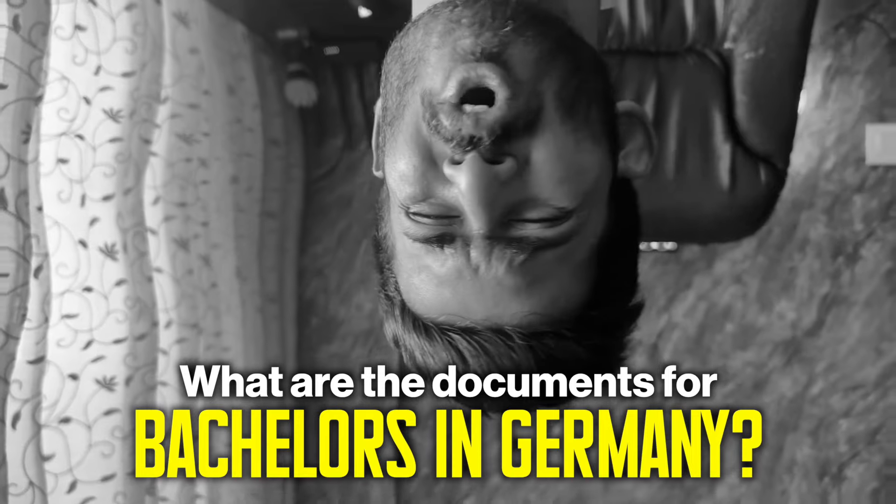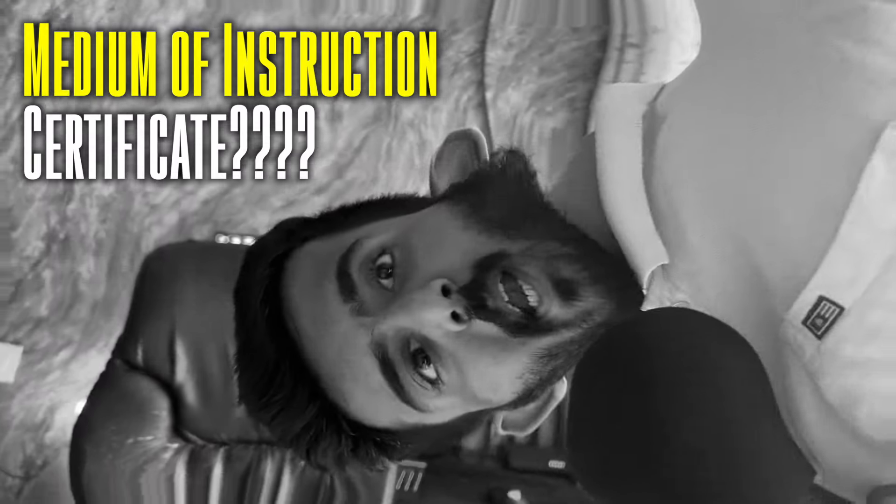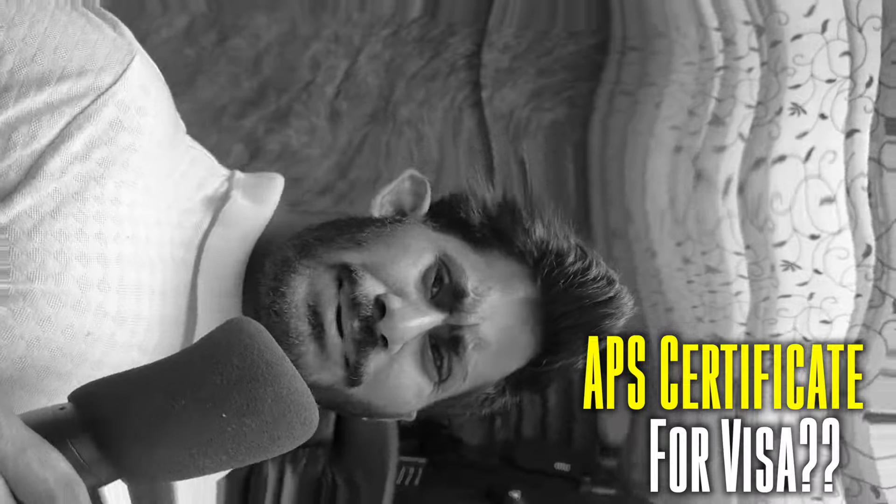What are the documents for master's in Germany? What are the documents for bachelor's? Can I apply with a medium of instruction certificate? Do I need APS certificate for the visa? If you are clueless about the documents you need for studying in Germany, this video is for you.